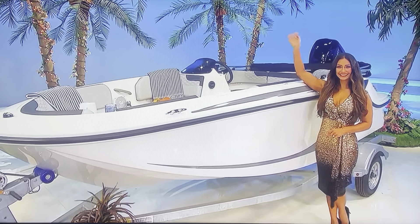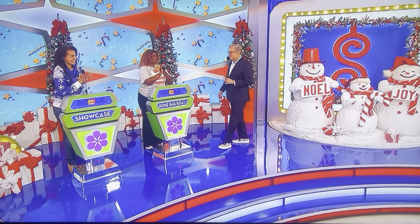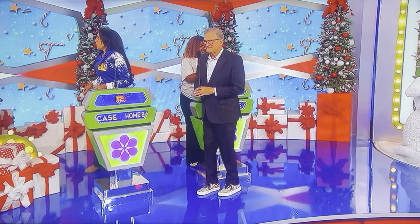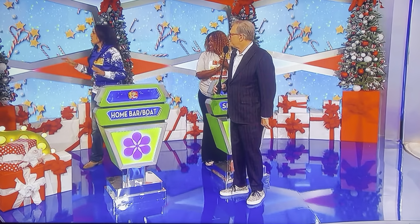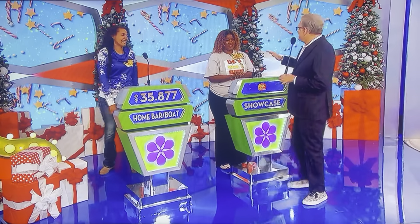Your holidays will be sparkling if the price is right! Monica, you get to decide whether to bid or pass. What do you think? I'm going to pass. Pass is it. What do you think, Anitra? We're going to do $35,877. $35,877. Good luck.